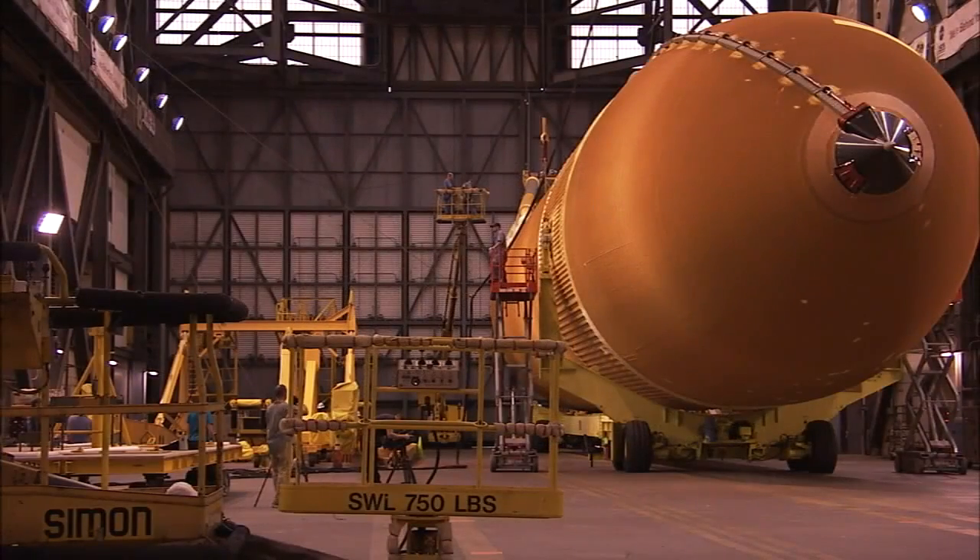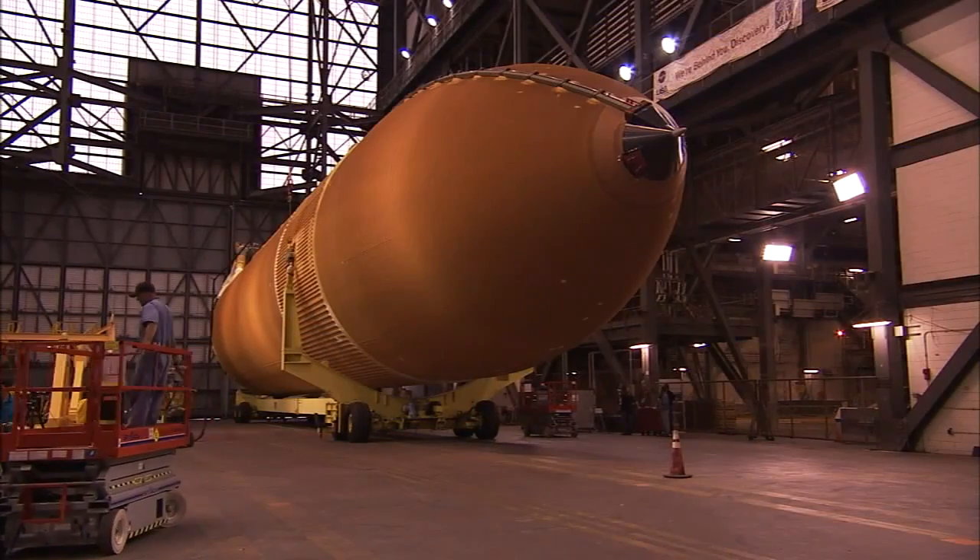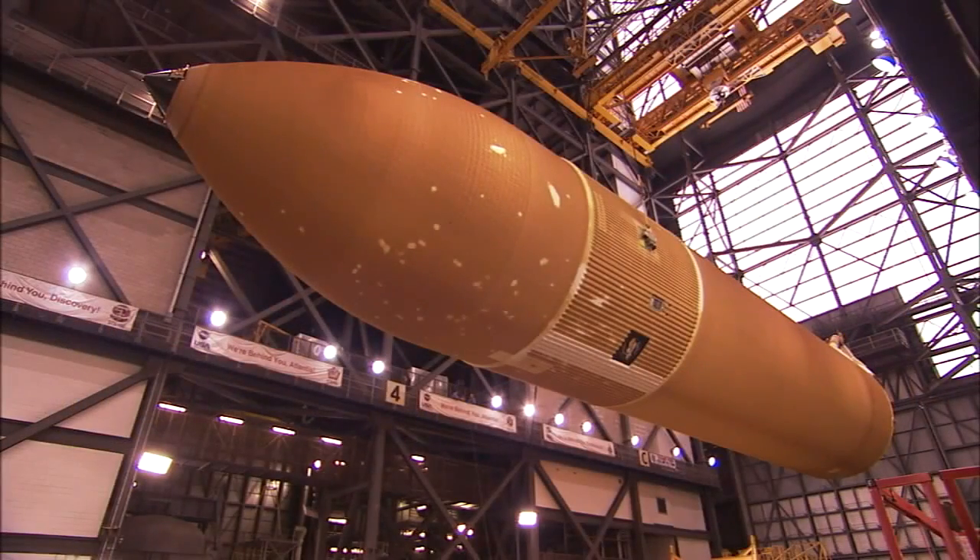The external tank, or ET, is the familiar orange structure that dominates most images of the shuttle at liftoff. At more than 15 stories tall, it is the largest single part of the shuttle stack.